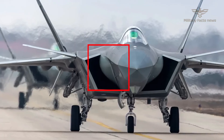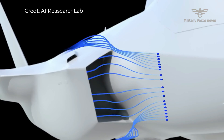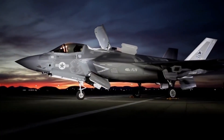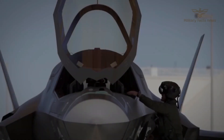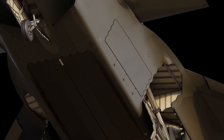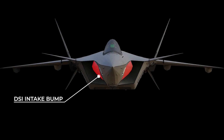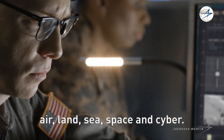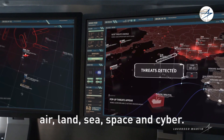The F-35, by contrast, is built around a more traditional fighter jet design, and has less radar cross-section than the J-20. It is equipped with modern sensors and weapons systems, such as an aperture system that allows pilots to observe the entire aircraft, and the most advanced electronic warfare systems that can block enemy communications and radars.